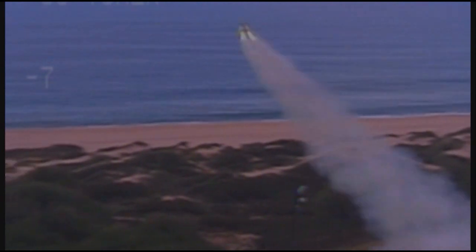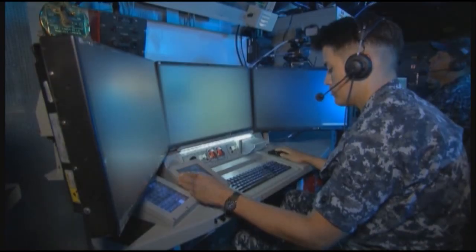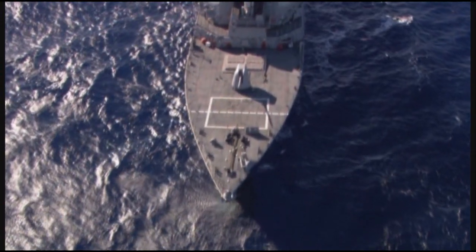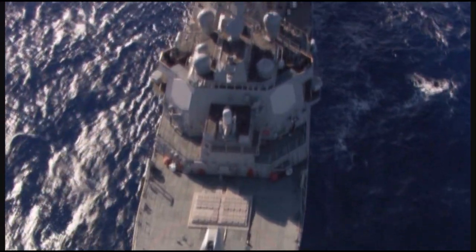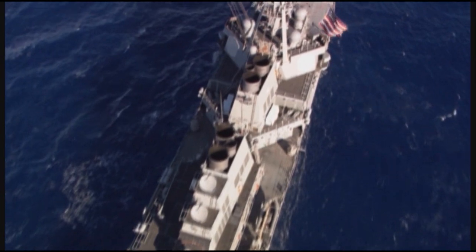Two BQM targets and an ARAV BMD target are launched from the Pacific Missile Range Facility on the island of Kauai. The BQM targets fly toward the ship, simulating cruise missiles on attack, while the ARAV target flies for a BMD attack on the defended area. The SPY-1 radar conducts integrated air and missile search, providing surveillance for the ship and the assigned defended area.